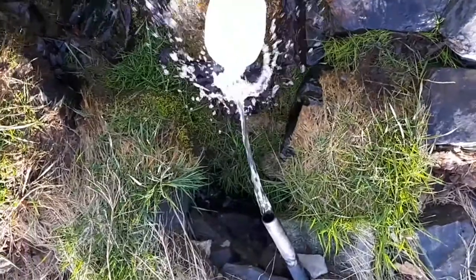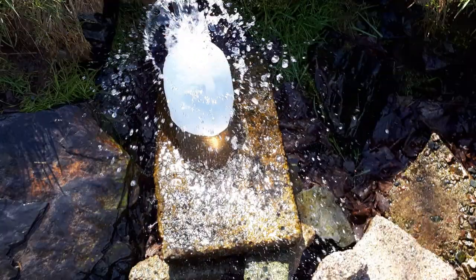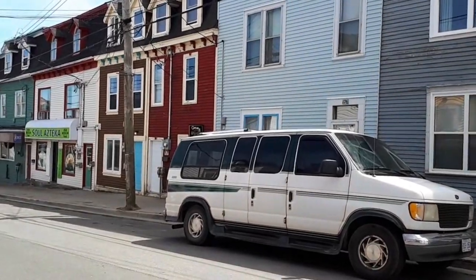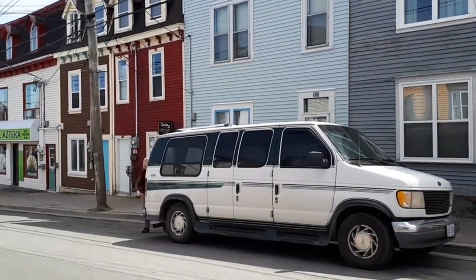Here we are filling up our water jugs at the side of the road — best water in St. John's is right here. No trip to Newfoundland is complete without a stop at Chess's Fish and Chips.